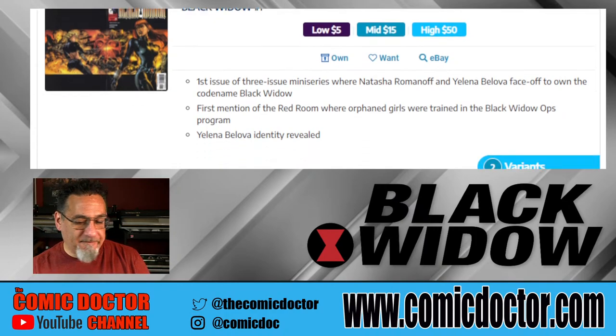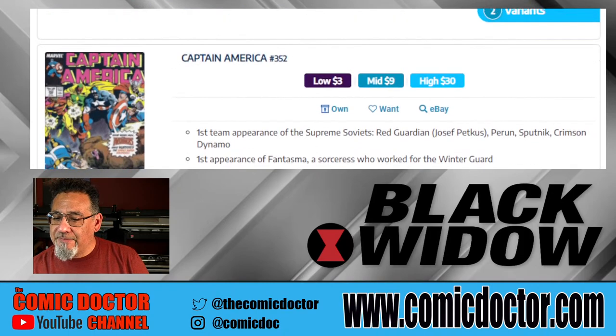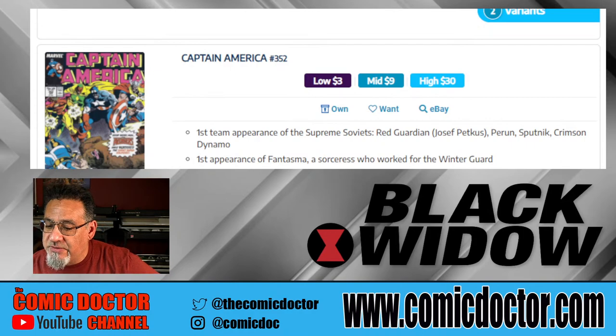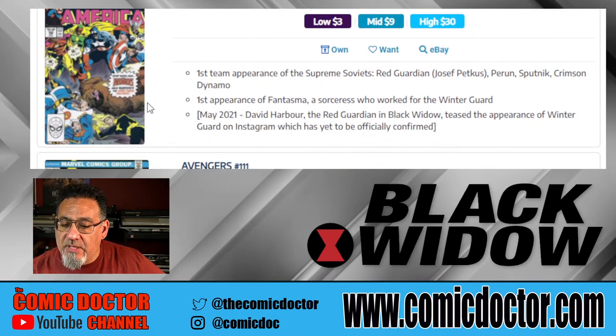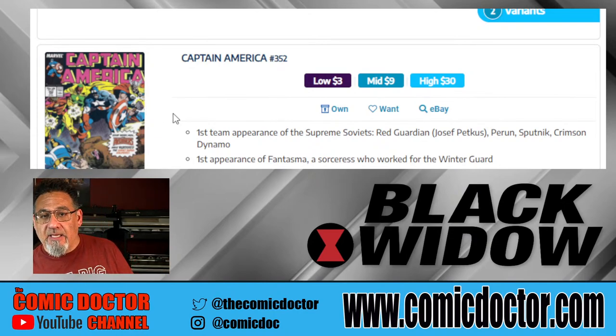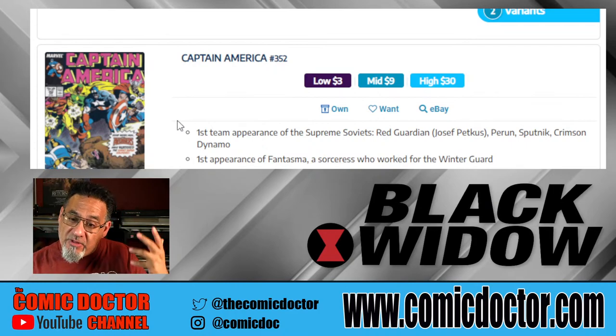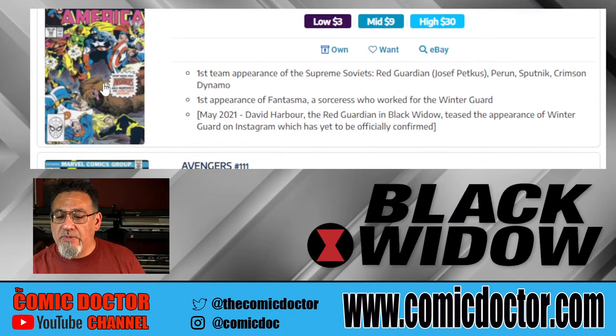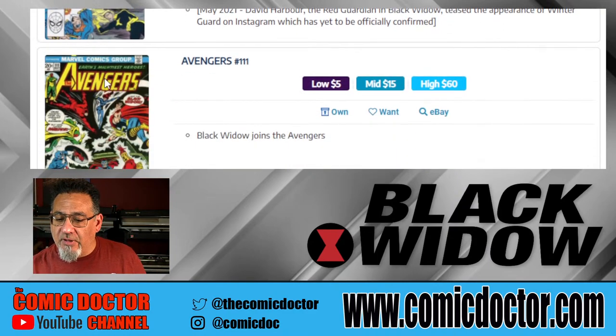Captain America 352 is the first team appearance of the Supreme Soviets, including Red Guardian and Crimson Dynamo among other characters. I haven't seen the film, so I don't know — perhaps the Supreme Soviets is the equivalent to the Avengers and we're going to hear a name drop. Another book that was speculated to be touched upon in the film.